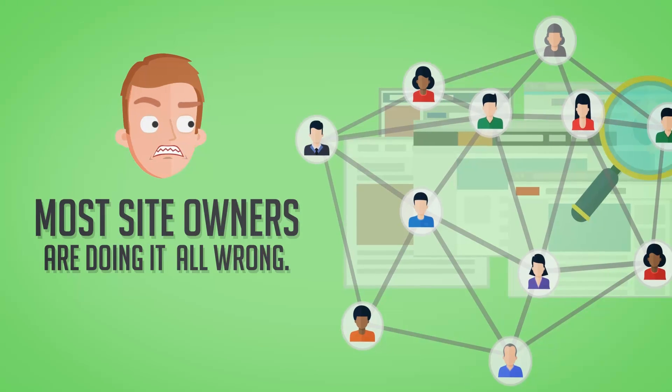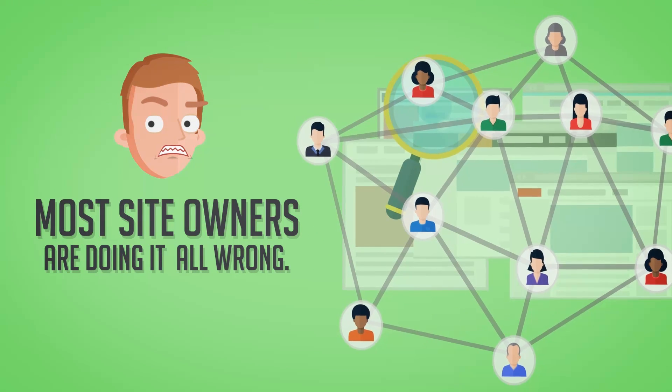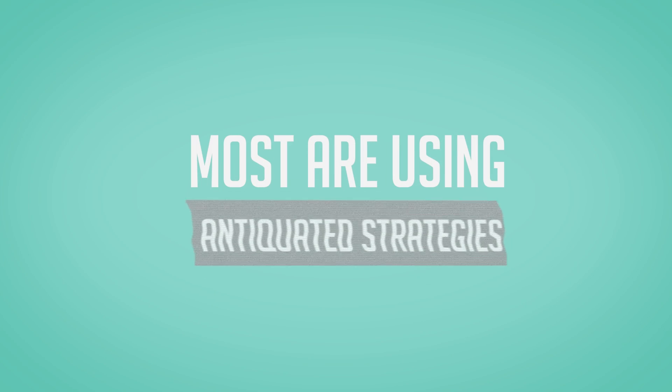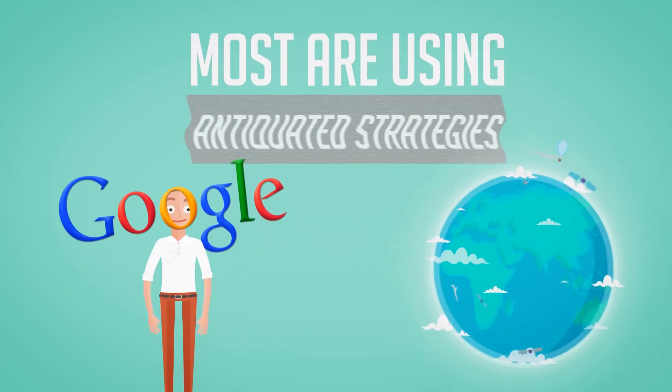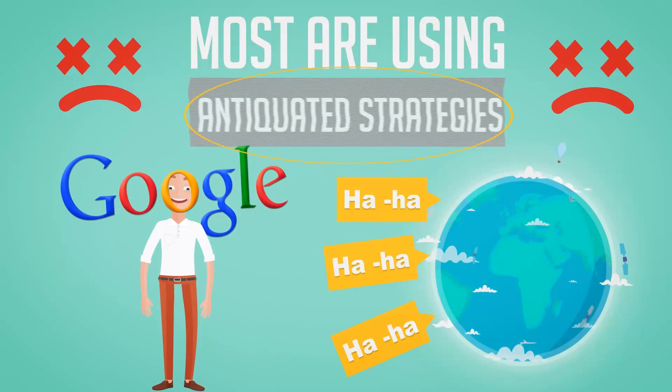These days, the reason that most site owners fail at ranking their sites properly is because they are doing it all wrong. Most are using obsolete, antiquated strategies that Google laughed off the planet long ago. Sadly, using these strategies just puts their sites deeper and deeper into the dreaded Google sandbox.